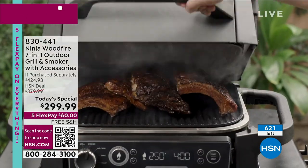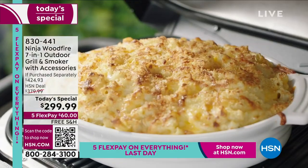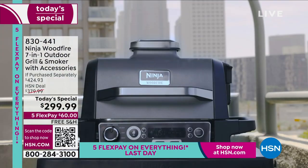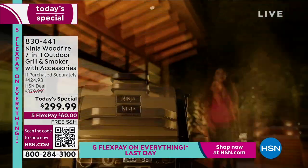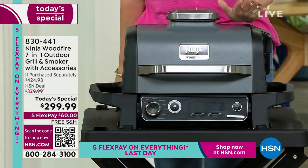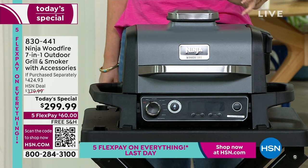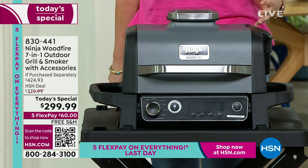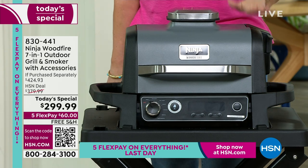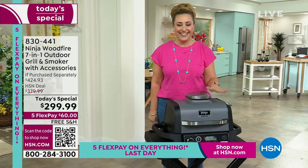We have five flex pay and free shipping and handling. Ninja is the fastest growing brand here at HSN in the kitchen division, and this has been one of the fastest selling Today's Specials in kitchen that we've had in 2023. You're getting the grill that will make the best pork roast, delicious smoky sausages, and a smoky jalapeño macaroni and cheese — everything you love with that smoky flavor for $299.99.